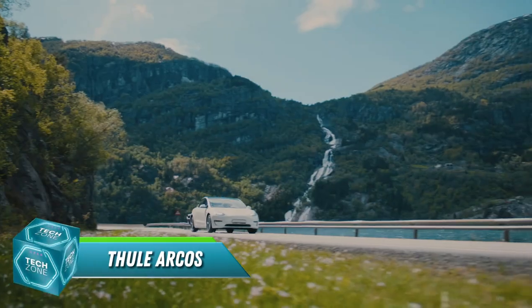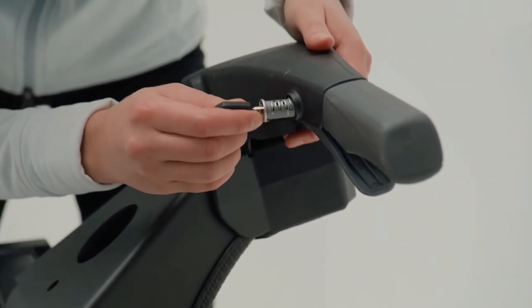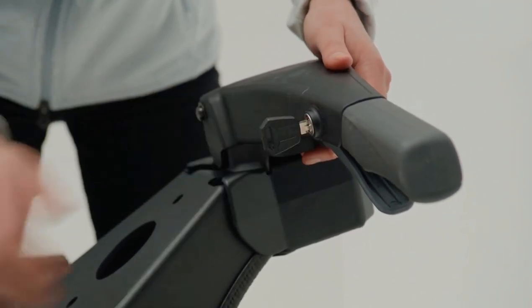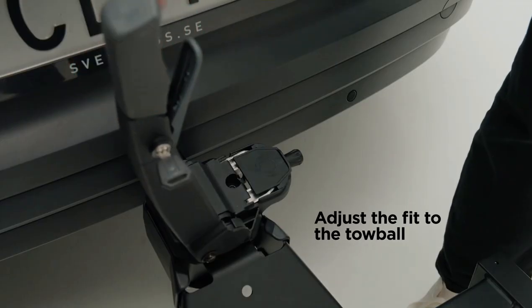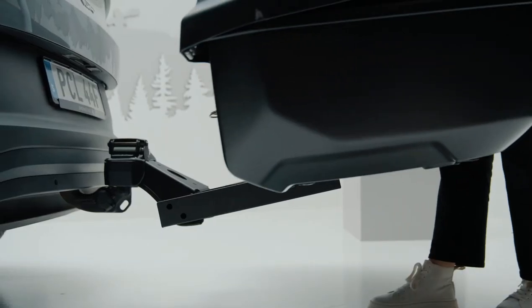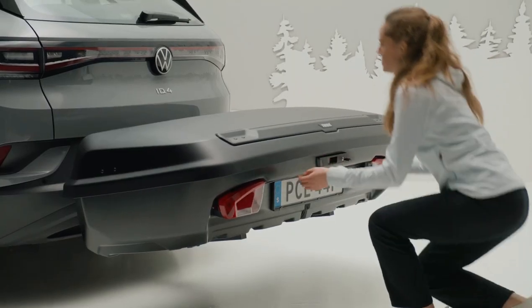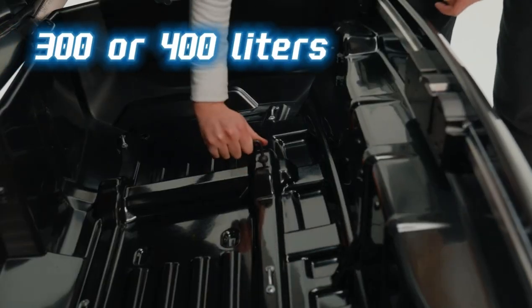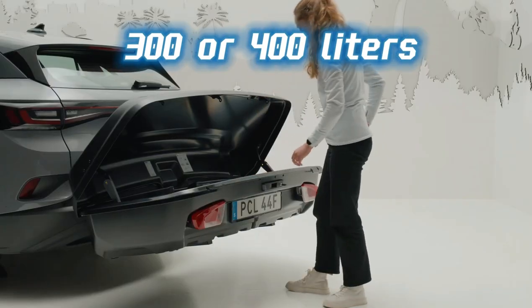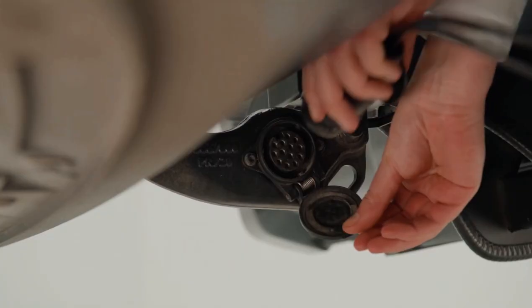Your electric camping BFF. Imagine this: you're cruising down the highway in your electric pickup, the wind whispering through your hair — and not just because your windows are down to save battery. Nestled snugly in your truck bed is the Thule Arcos, a sleek cargo box designed for both adventure and efficiency. This bad boy comes in two sizes, ready to swallow 300 or 400 liters of your camping gear, and it's so aerodynamic that it barely adds any drag to your precious electrons.